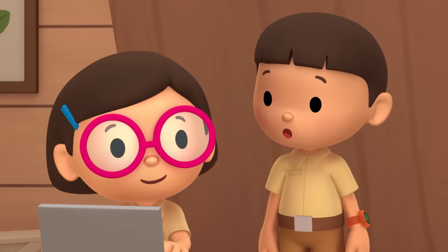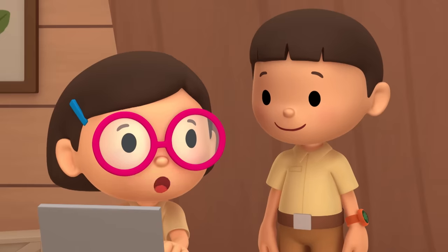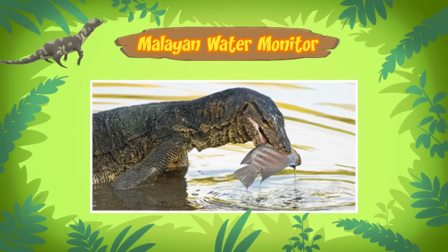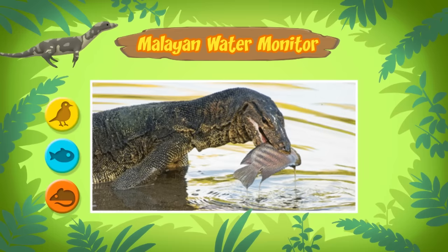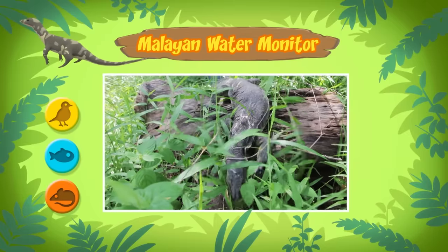Maybe I should learn how to improve my swimming from a water monitor! Don't get too close though. Water monitors will defend themselves if they feel threatened. So what kind of food do water monitors eat? They eat small animals, fish, and birds. But if they want to, they can eat anything they can swallow.